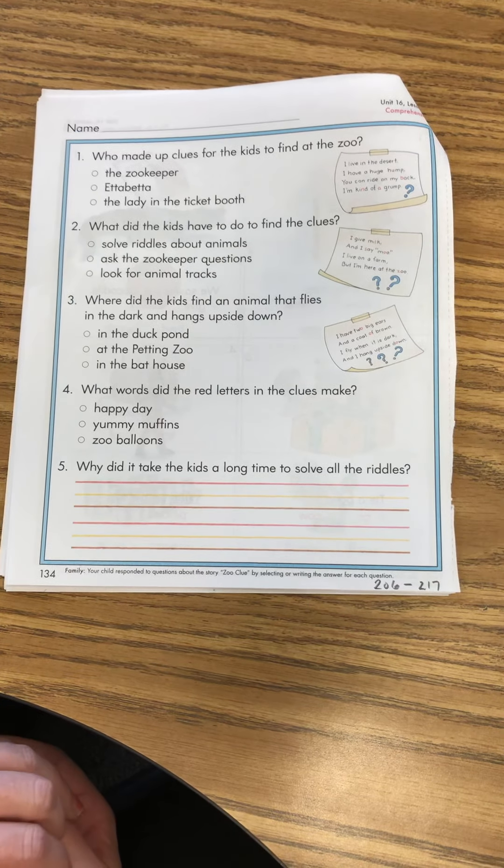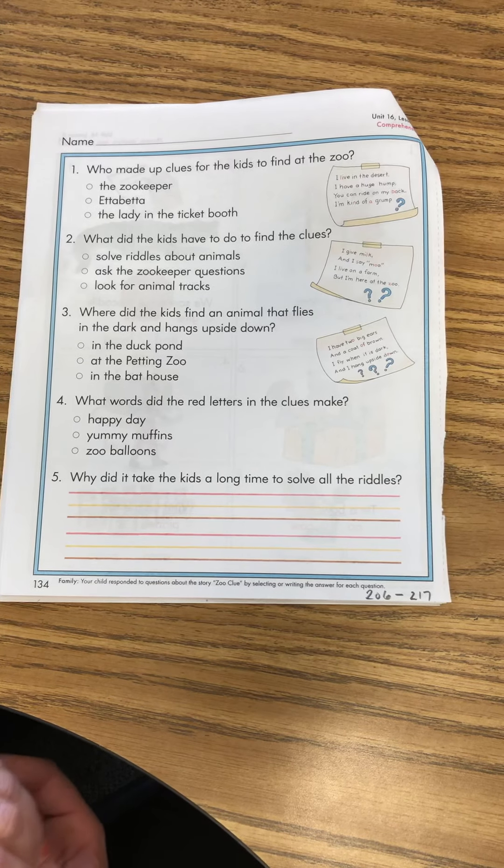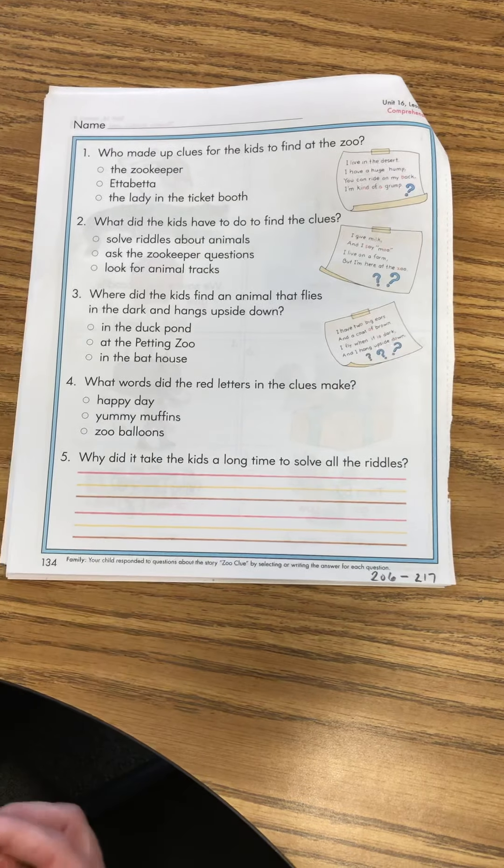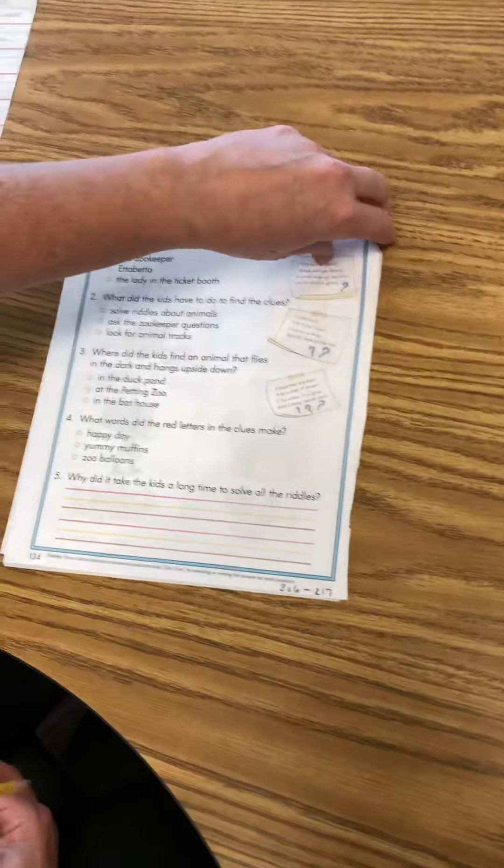Number five: why did it take the kids a long time to solve all the riddles? You're going to write your answer here. Go ahead and pause the video until you're done, and then turn the page to 135.